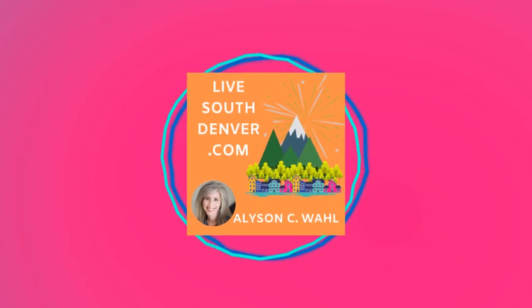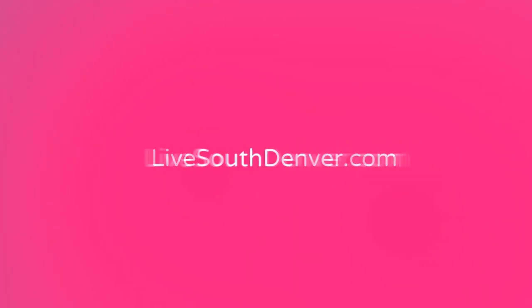Are you trying to figure out Denver's best suburbs for families? We're gonna take a tour of one right now. It's Allison Wall with Live South Denver and Keller Williams. Welcome back to my channel. So you're curious about Denver's best neighborhoods for families? You are in the right spot. Today we're gonna be in Highlands Ranch, specifically Westridge. Let's go take a look.